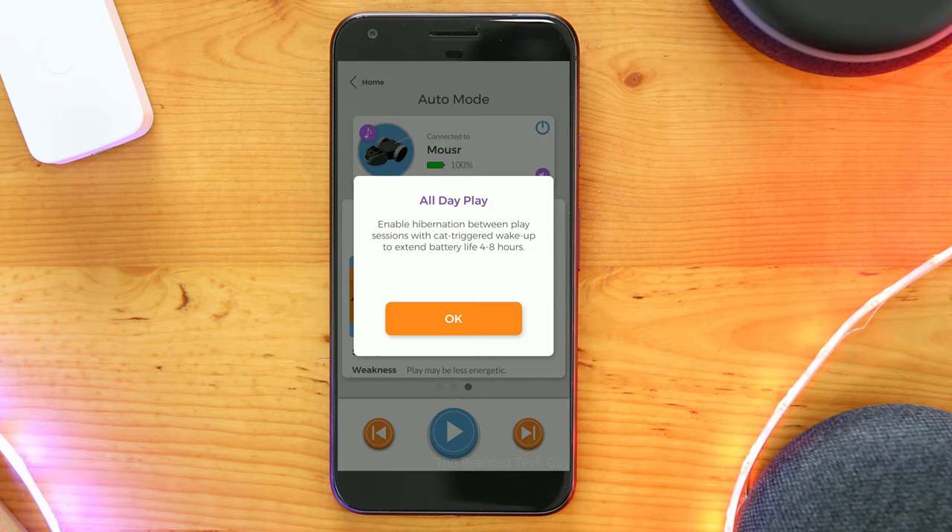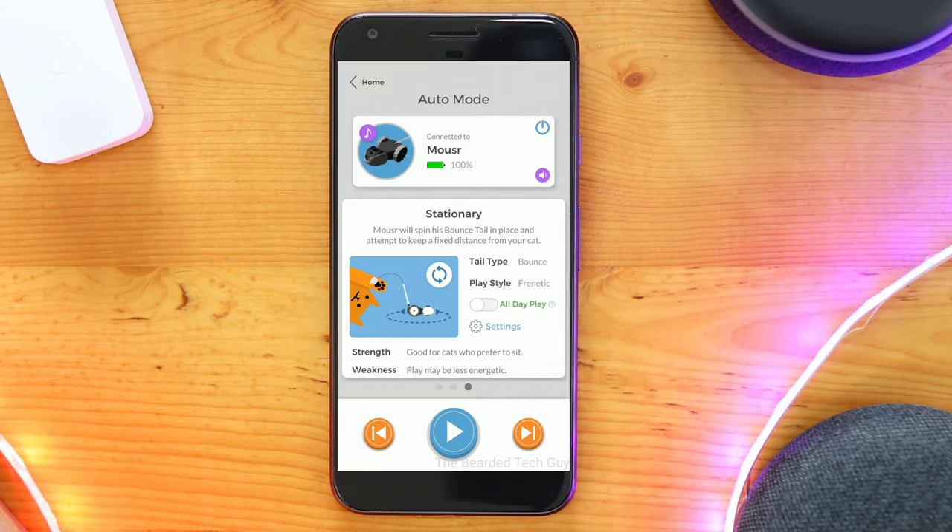All three play modes support all day play, which allows Mouser to hibernate in between play sessions and gets re-triggered when a cat engages with it. According to the app, this can extend battery life by 4 to 8 hours.